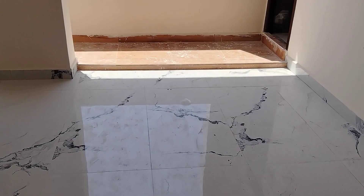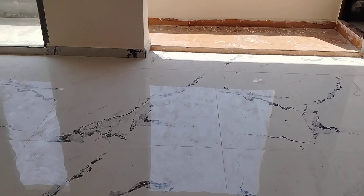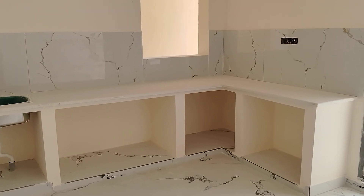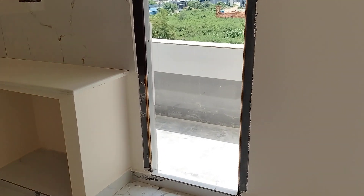Here is the dining area. And on the left side, moving on to the kitchen — this is the kitchen.